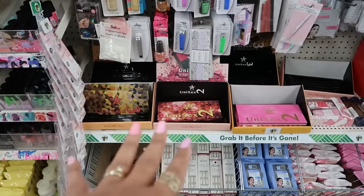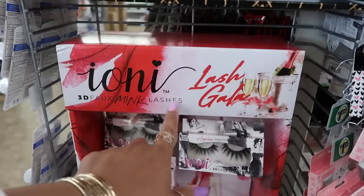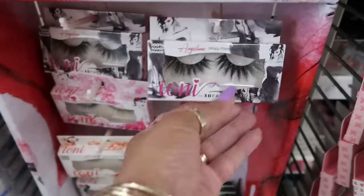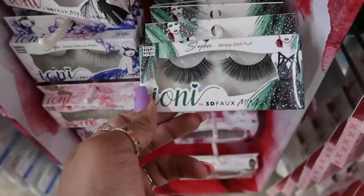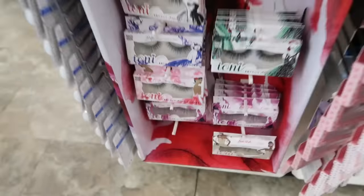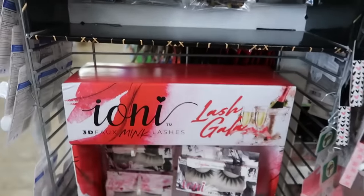On this end cap, here's another new display of Ioni Lashes — Lash Gala. I feel like they usually be the same lashes just in different packaging. Wispy, doll full, wispy natural flare — so there's some different ones. I like the display.